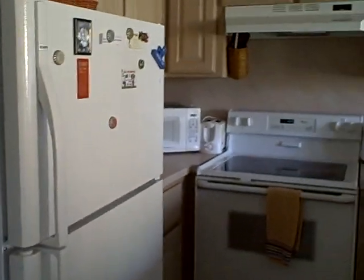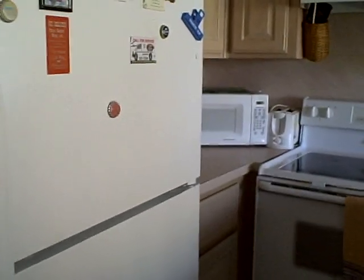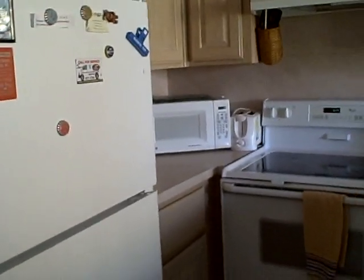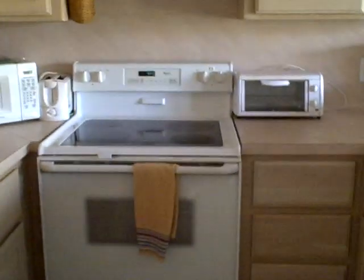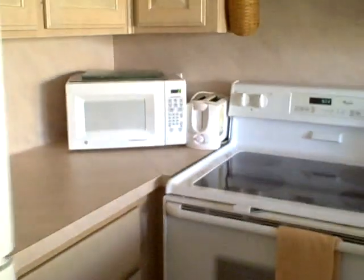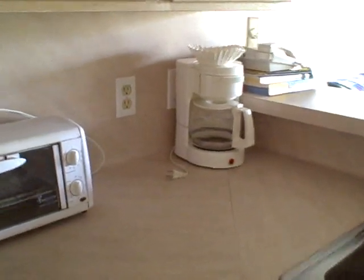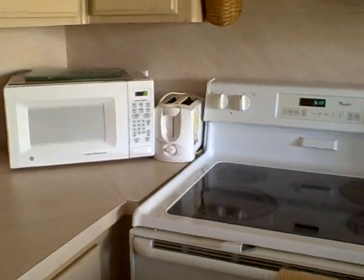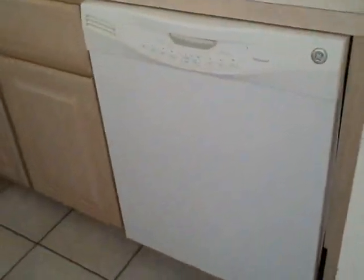In the kitchen we have our full-size refrigerator. It's a little bit on the small side — it's a full-size refrigerator but not one of those enormous ones because it just doesn't fit in the kitchen. We have our stove, microwave, toaster oven, coffee maker, toaster, a flat top stove, and a brand new dishwasher.